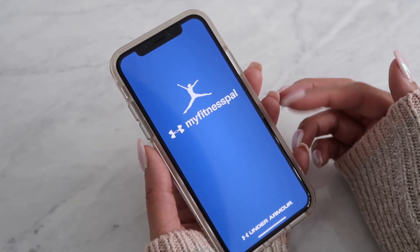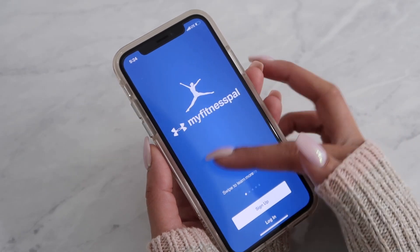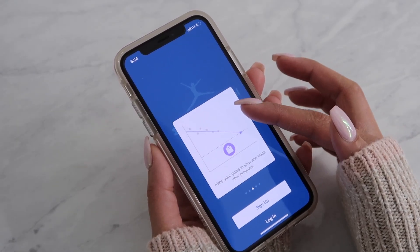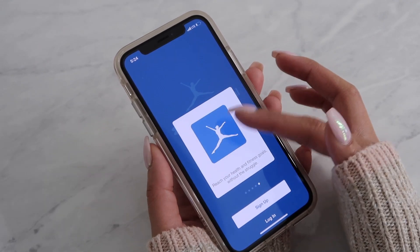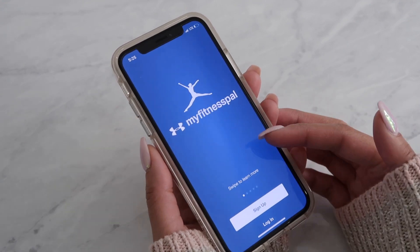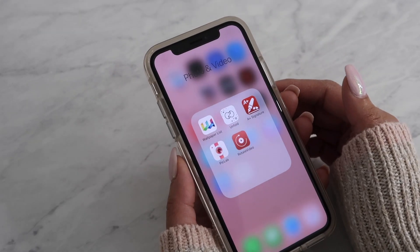This app here is MyFitnessPal — it's an app from Under Armour where you can log and track your diet and exercise. It shows you your goals and is really good for staying consistent. I've been using it for a few years and it's a pretty good app.